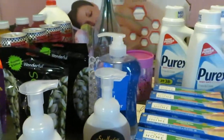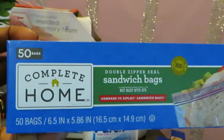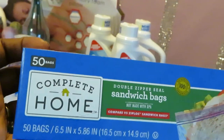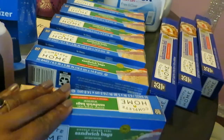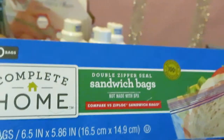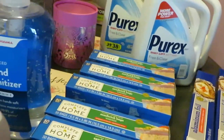Starting with my Walgreens deals — Walgreens has their home complete brand, 50-count sandwich bags. It's buy one, get two free, priced at $2.39. You can't beat that, not even at the Dollar Tree. It's the complete home double zipper seal zip-lock bag. So I bought one and got two free, twice — a total of six boxes.